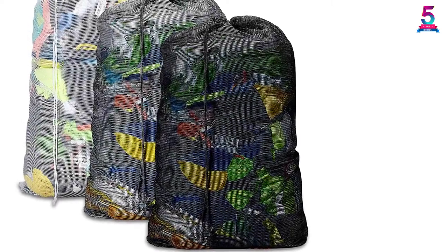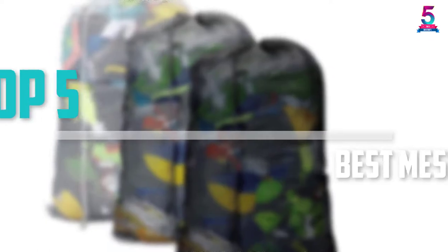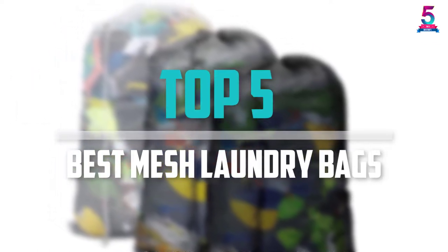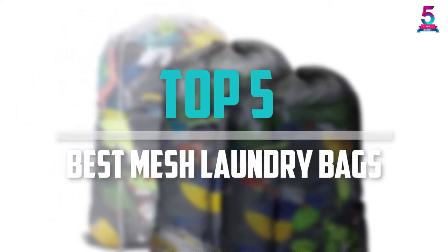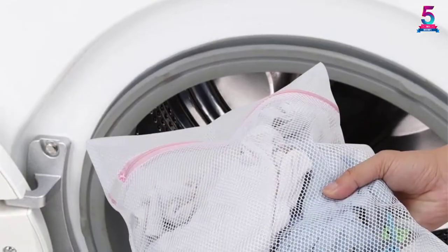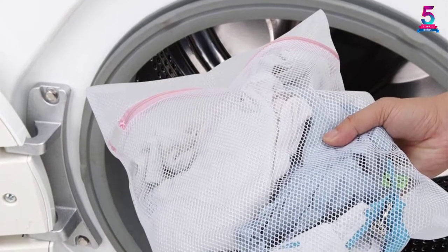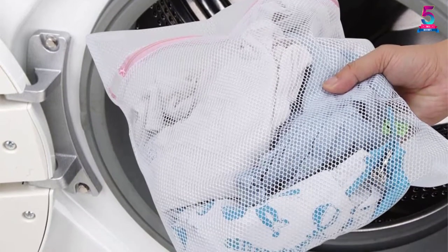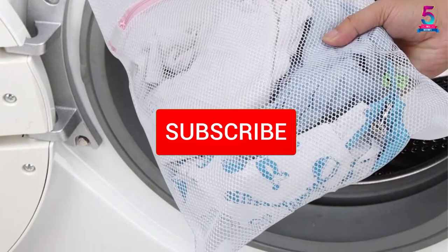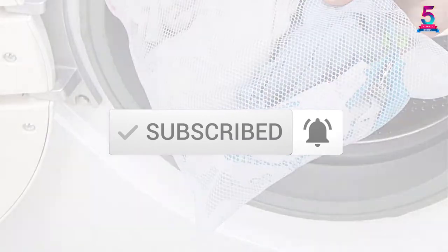Are you looking for the best mesh laundry bags in your budget? Well in today's video we break down the top 5 best mesh laundry bags that are available on the market. I made this list based on their price, quality, durability and more. To find out more information about these products, you can check out the description below and also make sure you subscribe for more reviews.